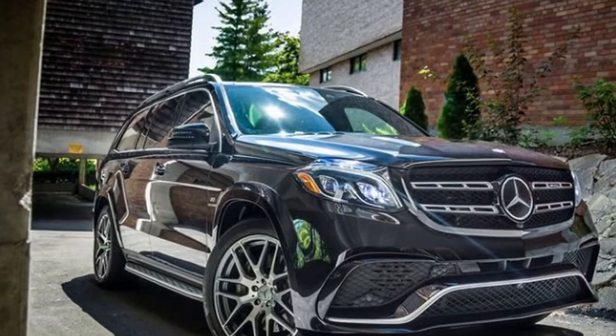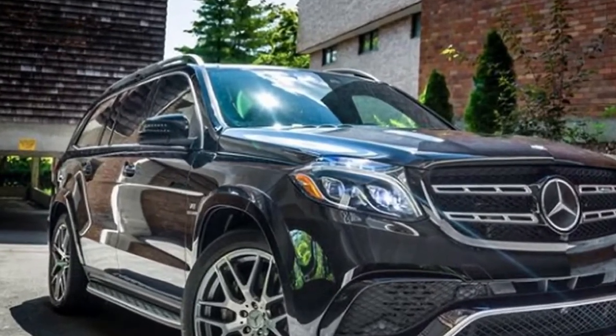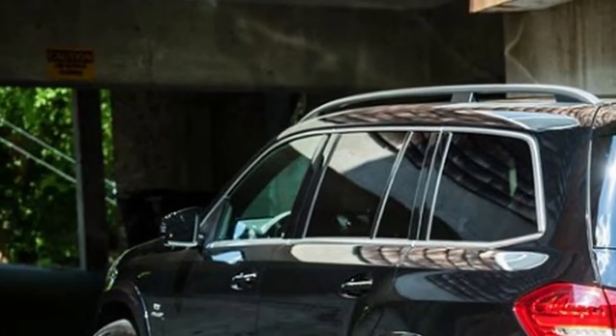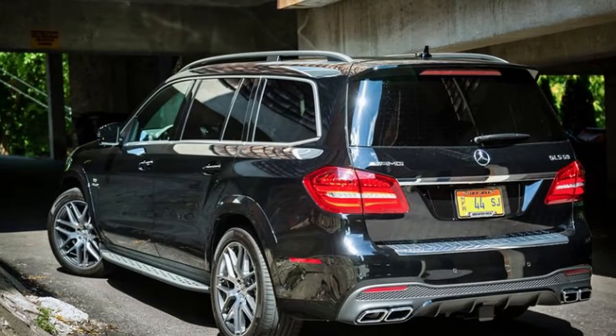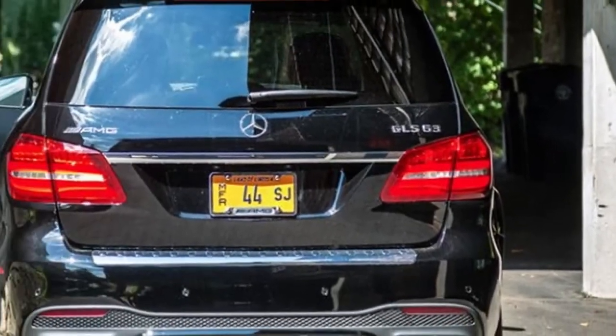Truly, it looks precisely like the standard Mercedes-Benz GLS class on which it is based, however one step on the accelerator will drive that other SUV from your mind.